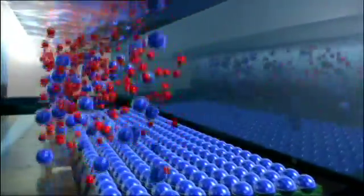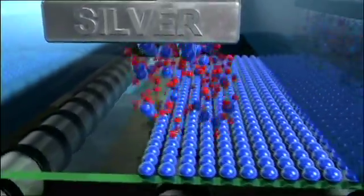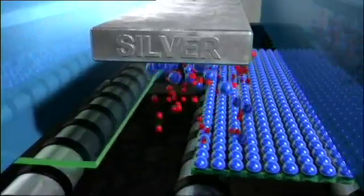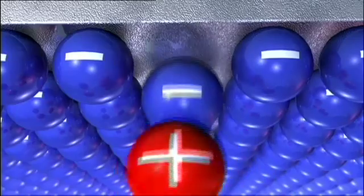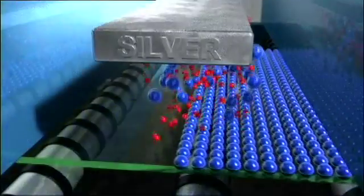Inside the coating chamber, positive ions in glowing plasma are attracted to the negatively charged target — for instance, a solid silver bar. The ions strike the target with such force that material to be deposited on the glass is ejected atom by atom, a lot like a cue ball hitting a rack of billiard balls.